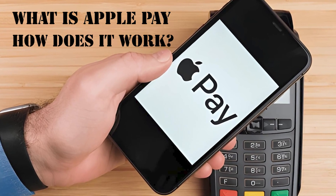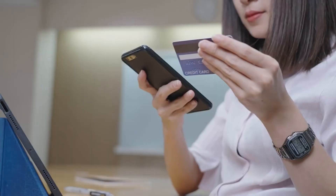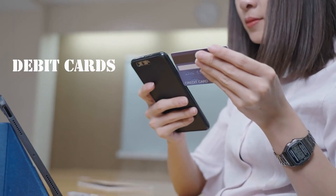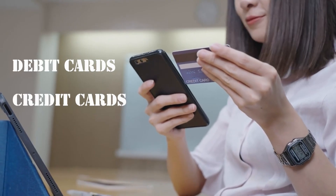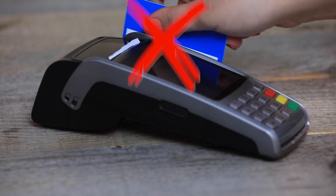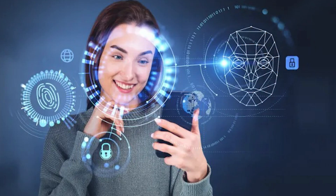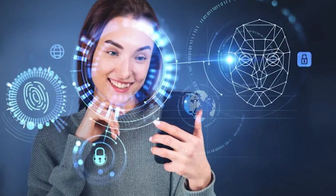Now, what is Apple Pay and how does it work? Apple Pay is Apple's digital wallet and mobile payment system. At its core, it allows you to store your debit cards, credit cards, transit passes, and even loyalty cards in a secure, encrypted system on your iPhone, Apple Watch, iPad, or Mac. Instead of physically swiping a card or carrying cash, you can make payments with a simple tap or by authenticating with Face ID, Touch ID, or your device passcode.